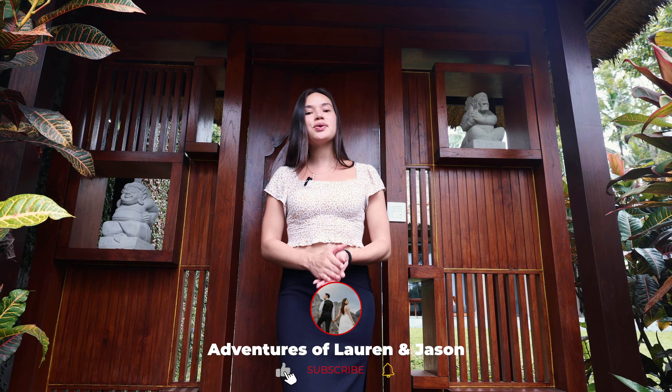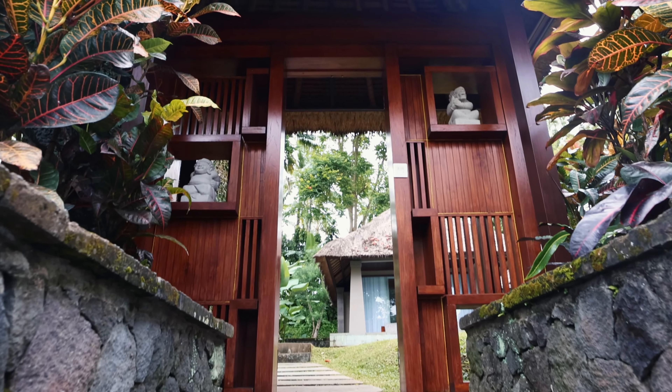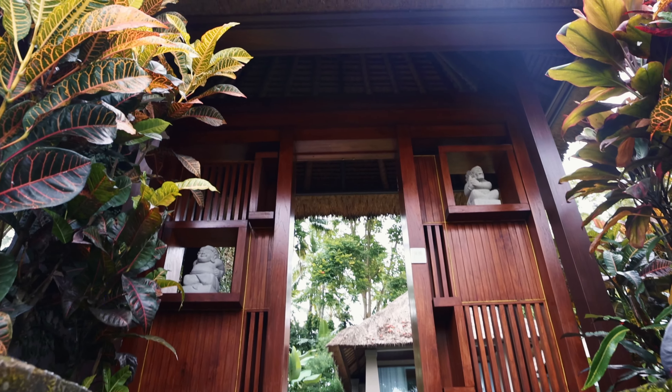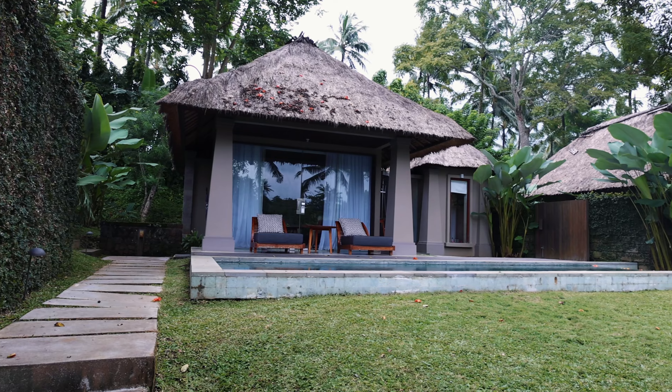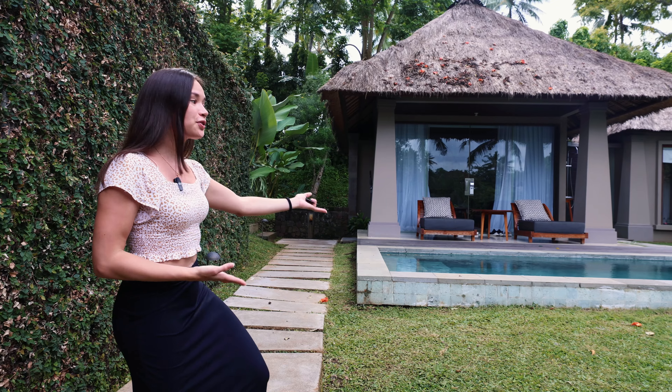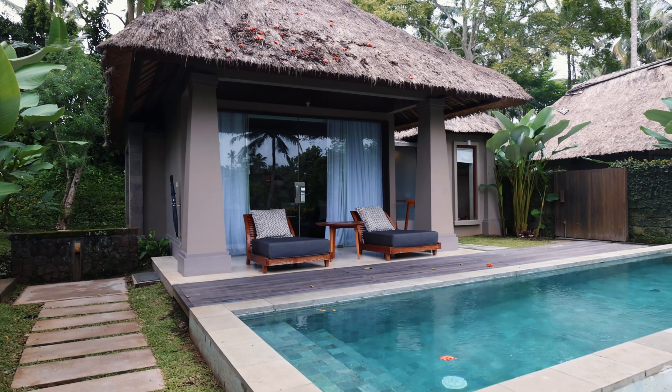We just arrived at Maya Ubud and checked into our own heavenly pool villa. To enter it, we go through these unique gates that feel like we're entering our own Balinese home. We enter our own garden terrace that feels extremely private with the tall shrubs at the front. And of course, you can't miss out on this gorgeous swimming pool — that's the first thing we see upon entering.